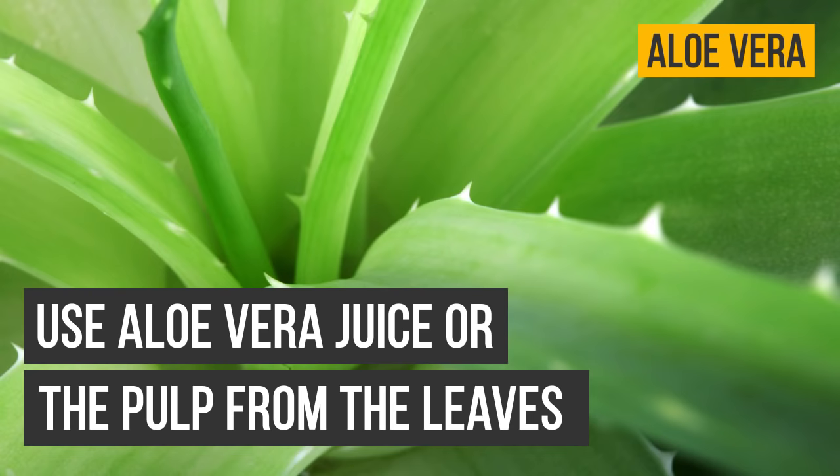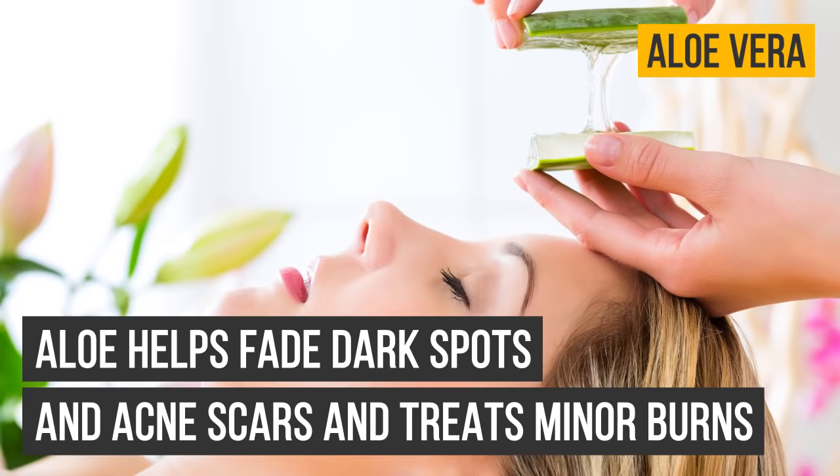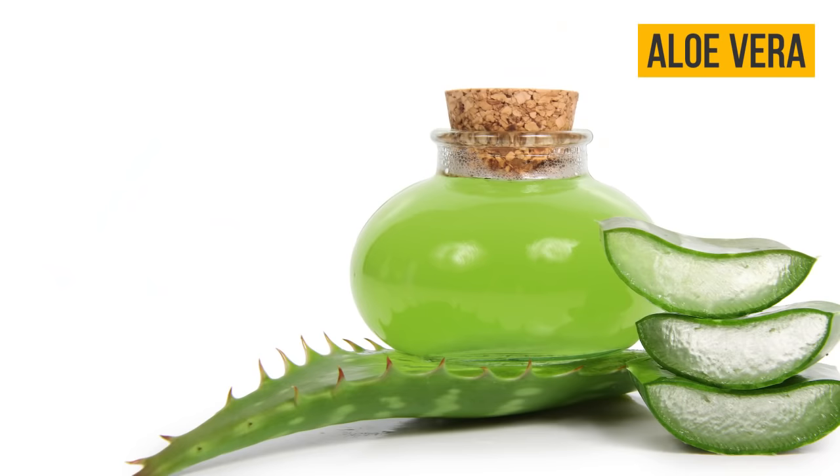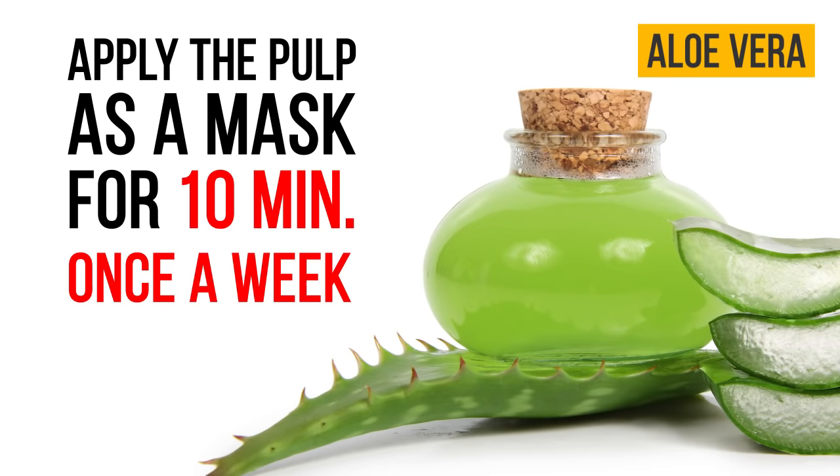Aloe vera: use aloe vera juice or the pulp from the leaves on a regular basis and watch amazing things happen to your skin. An aloe mask will give you glowing and radiant skin. Aloe helps fade dark spots and acne scars and treats minor burns. Use aloe juice as a toning lotion and apply to your skin every day. Apply the pulp as a mask for 10 minutes once a week.